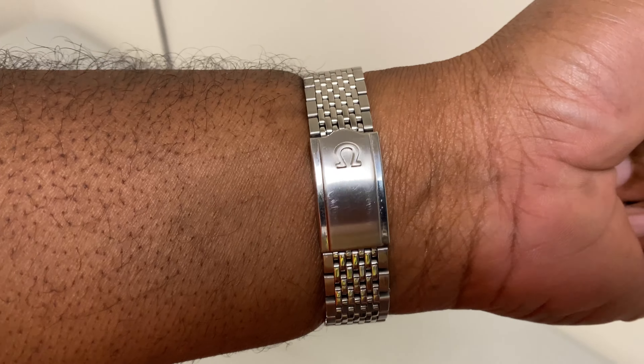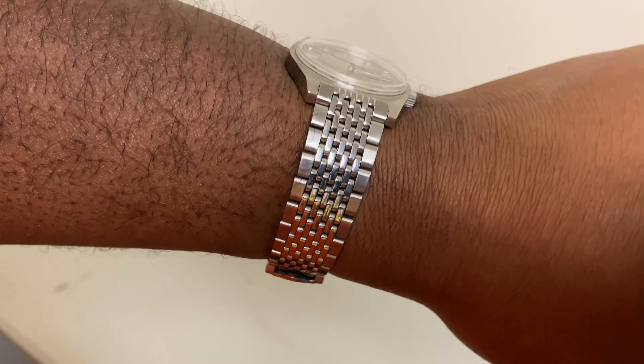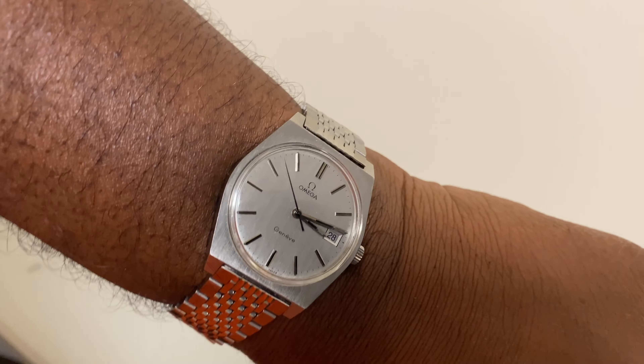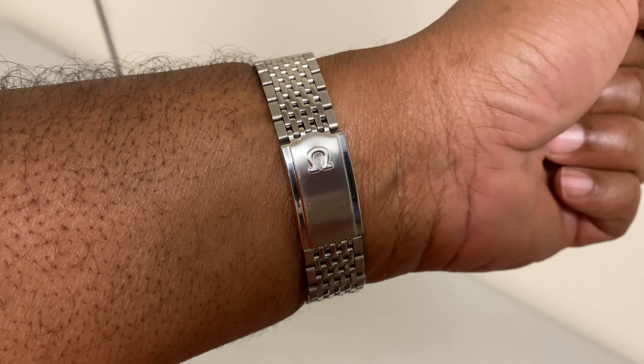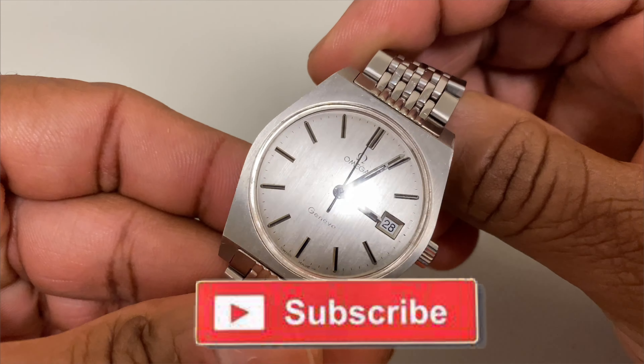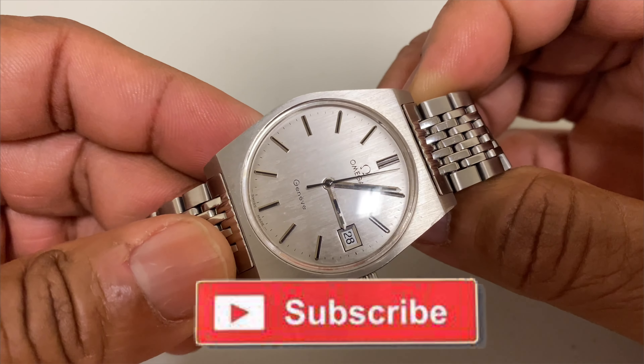This is a very nice watch. It has very few scratches on the crystal, very few scratches on the case, and as you can see the bracelet has the Omega signature on the clasp. The dial is brushed silver with plaid indices. We also have 'Omega' at the 12 o'clock and 'Genève' at the 6 o'clock on the dial.